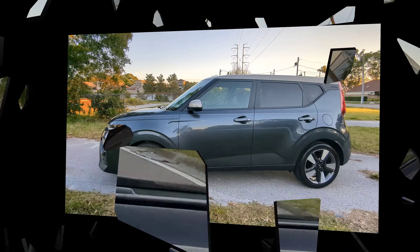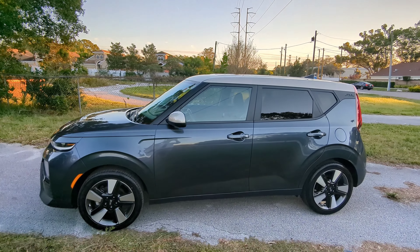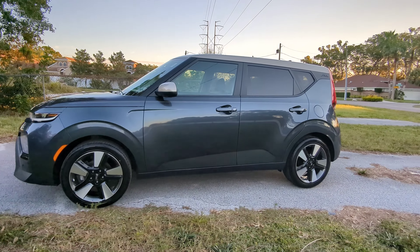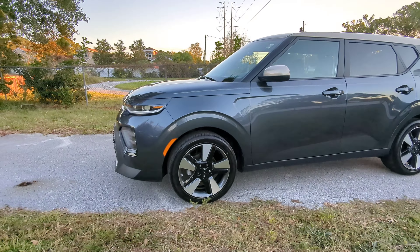Here's the exterior — looks pretty sharp. I don't normally like cars with a different color hood or roof, but this one looks pretty well. This looks nice. All in all, I think the color scheme is good. I like this gray and the wheels look sharp.